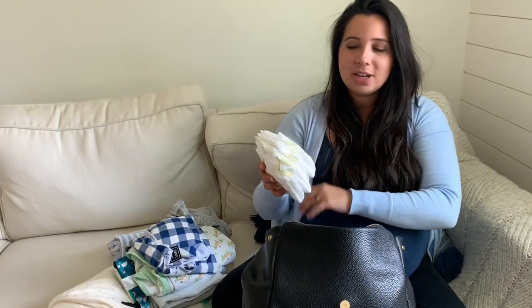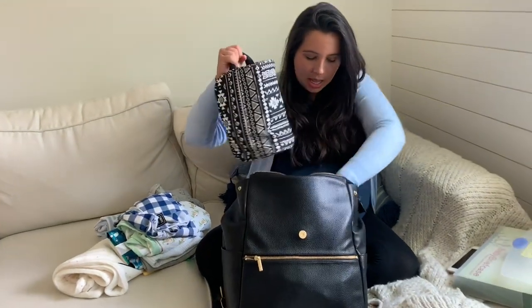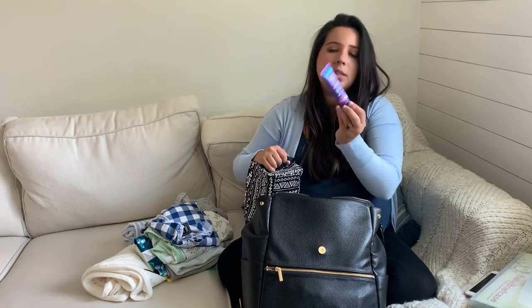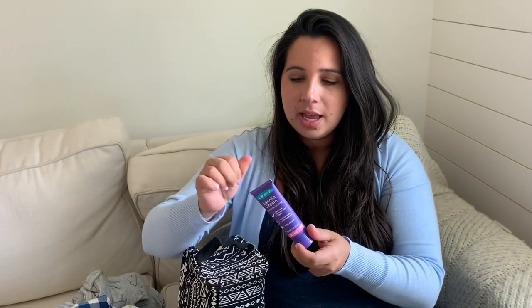I've got some newborn diapers. I'm taking newborn diapers because I was told the hospital offers size one, and while our baby is very big and might fit a size one, I don't want to take any chances. If I don't use them I'll just bring them home. I also have Lansinoh nipple cream — I've heard it's amazing and I plan on breastfeeding, so hopefully it'll come in handy.